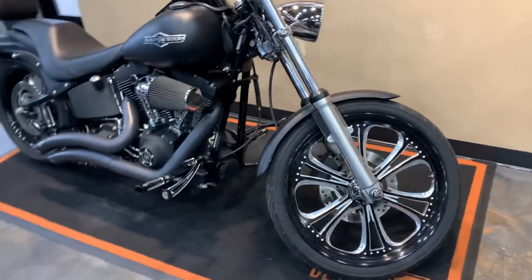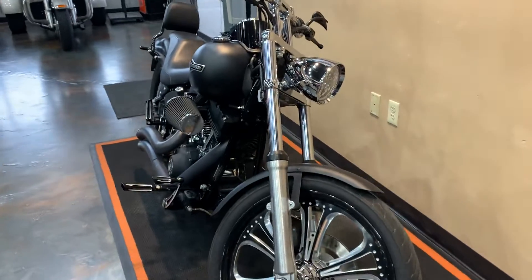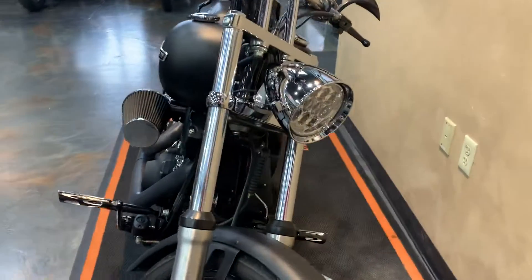2007 Night Train, denim black, got nice contrast cut wheels on there, front and back, and an LED headlight.